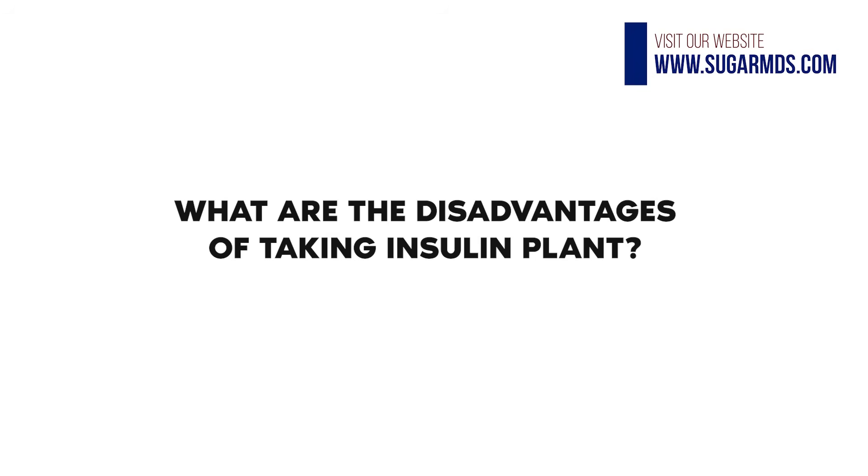If you're really considering a supplement that will work much better, consider SugarMD Advanced Glucose Support — I know that it works for 95% of patients. Super Berberine is another great supplement that has been studied more and has more consistent results. Now, what are the disadvantages of taking insulin plant? The biggest disadvantage is that you need to take three grams twice a day.